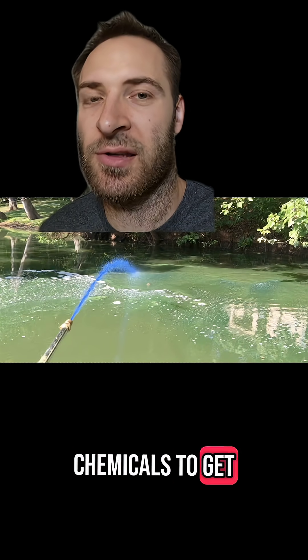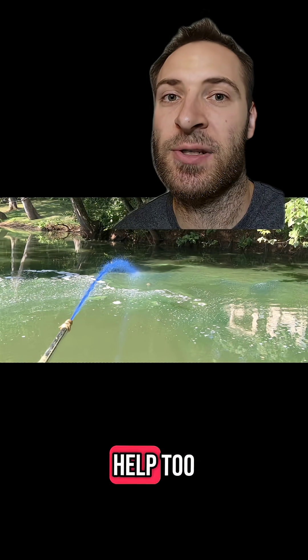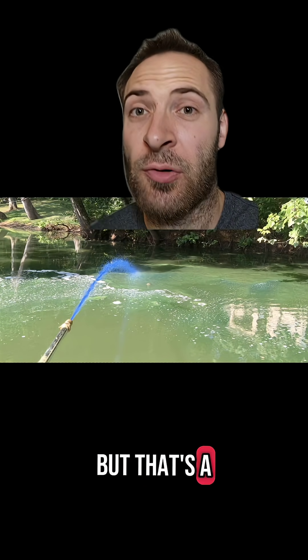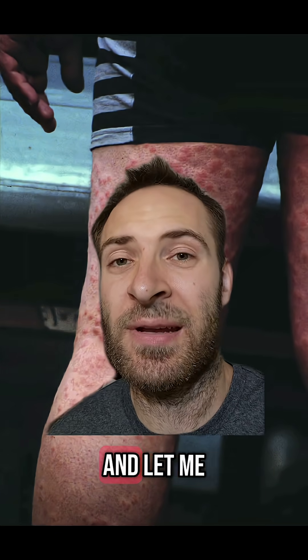Some places use chemicals to get rid of the snails for a few weeks, and that can help. Other experts say humanely trapping and removing mergansers can help too. Neither of these are perfect, but that's a story for another video. What animal and nature stuff should I cover next? Follow my channel and let me know down below. See you next time!